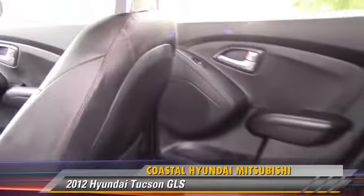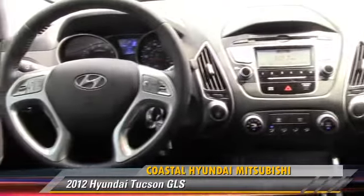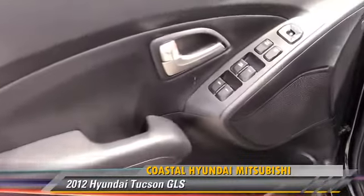Comfort and convenience features include air conditioning, power windows, and satellite radio. Give us a call to schedule your test drive today.